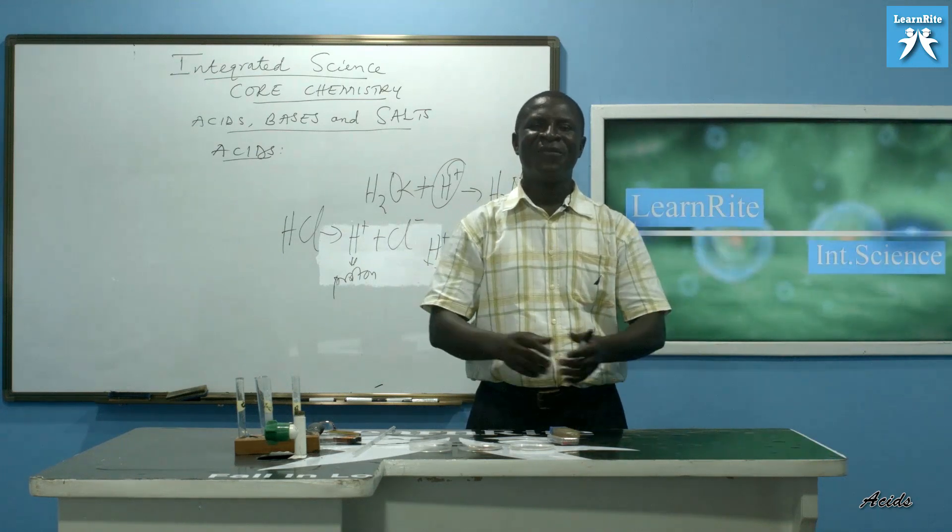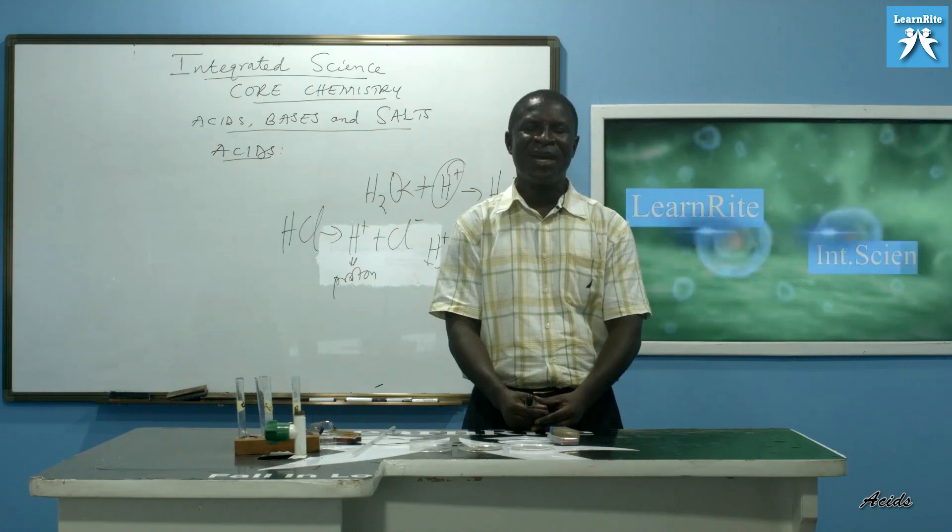So far, we have learned the three concepts of acids: Arrhenius's definition, Bronsted-Lowry's definition, and the Lewis concept. All three definitions represent acids as we have seen.